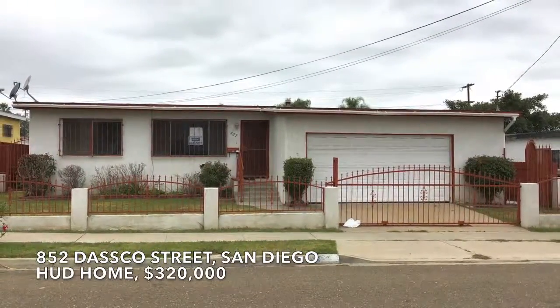We're at 852 Dasco Street, San Diego. This is a four bedroom and one and a half bath.